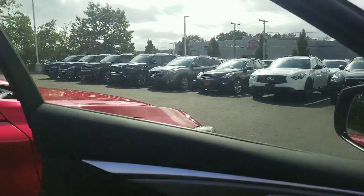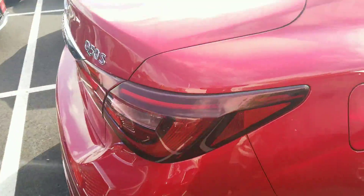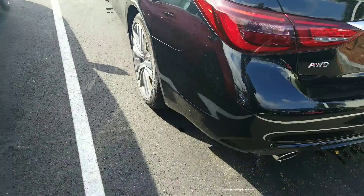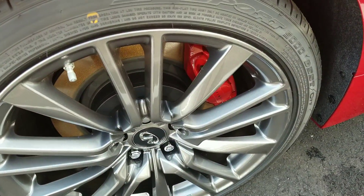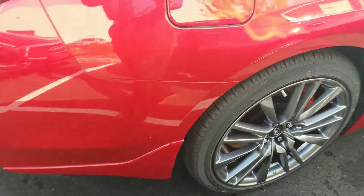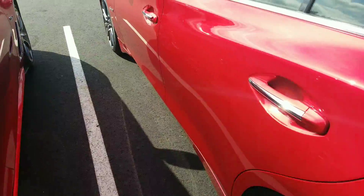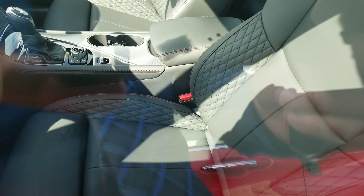You can actually switch over to the Q50 Red Sport. This one actually happens to be red, but the Red Sport is the model name. It has the Red S — that's going to be the same as the Sport, but with 400 horsepower. Amazing car. You've got the nice rims, the red calipers, still all-wheel drive. It's definitely going to jump up in price into the $60s. The seats are going to be fairly similar; however, you will have the quilted pattern on the leather interior and red stitching on the seat as well.